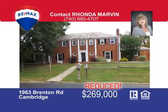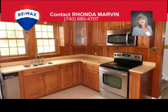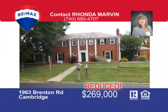Greet family and friends in the entry hall of this majestic home and entertain them in the living room boasting natural woodwork, a cozy fireplace, and French doors leading to the screened-in porch. Or gather around the roaring fire from the basement family room fireplace. The updated kitchen is a functional balance of beauty, comfort, and convenience, adjacent to the bright dining room with a panoramic picture window. You'll love working in the home office that includes a radiant fireplace and built-in shelves with gorgeous glass doors. This four-bedroom, two-and-a-half bath brick beauty is taking applications for its new owner. Call Rhonda Marvin today at 740-680-4707.